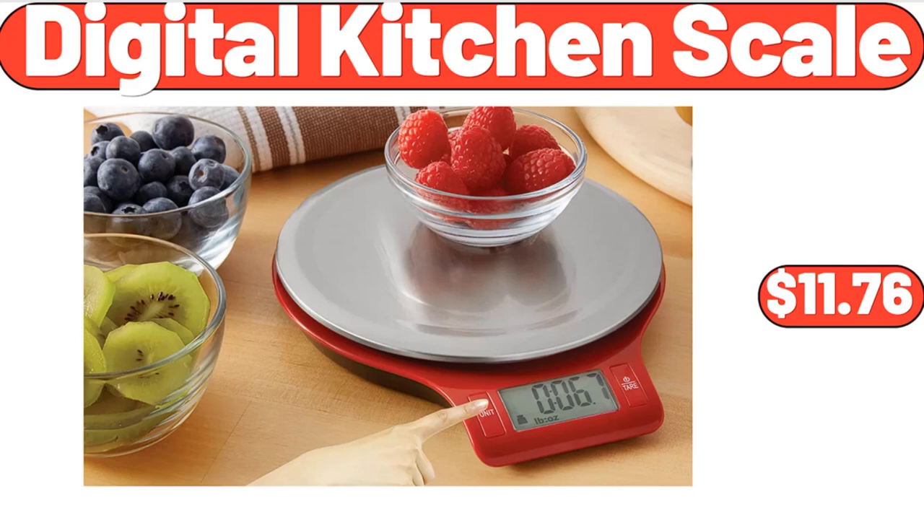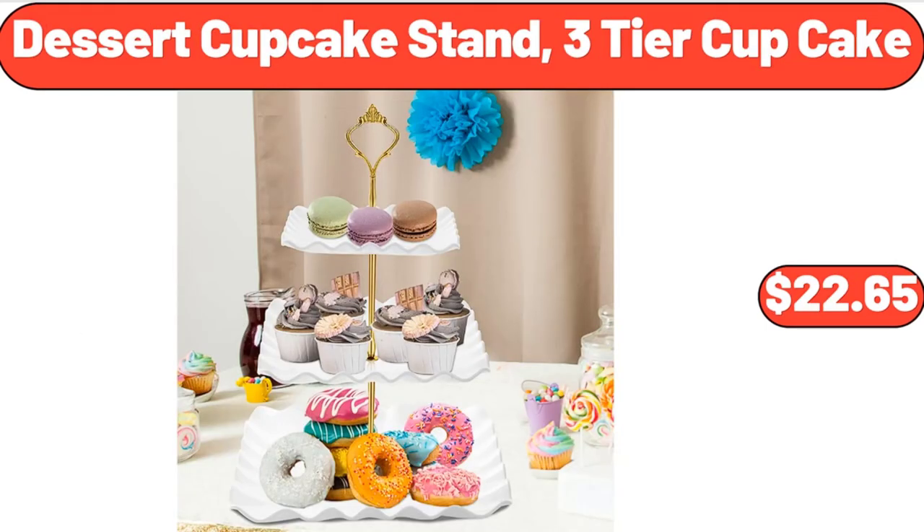Digital Kitchen Scale, $11.76. Dessert Cupcake Stand, 3-Tier Cupcake, $22.65.